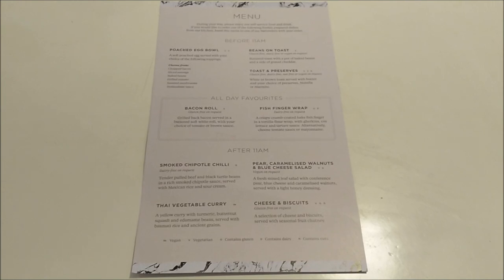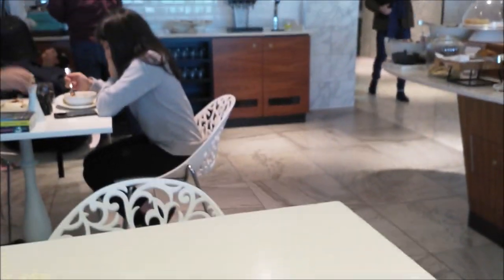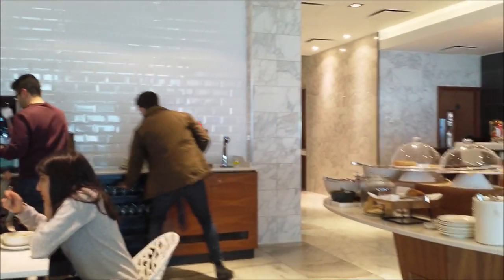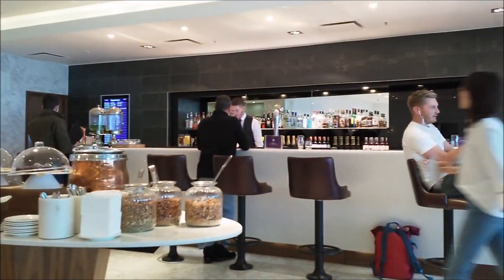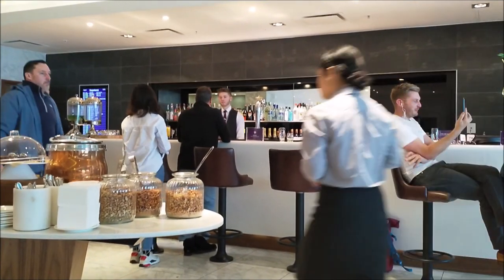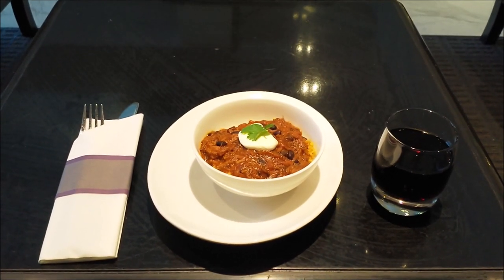In this lounge, I'm entitled to a hot meal, which I can order at the bar. And this is my smoked chipotle chili.